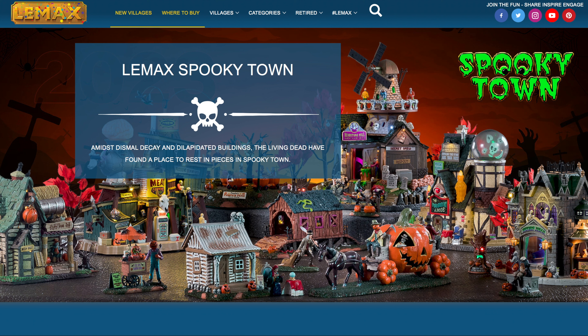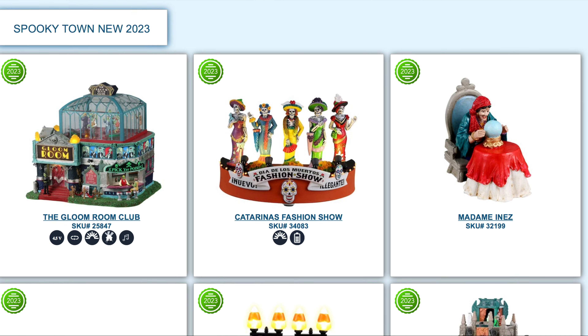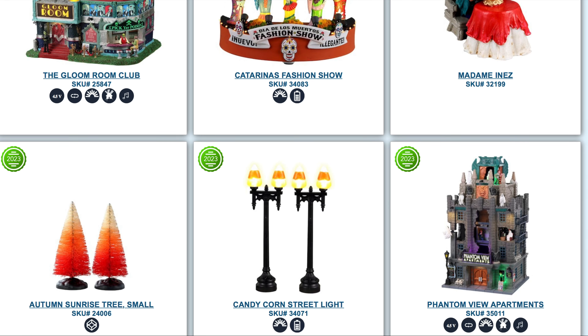As we begin scrolling, you'll see a couple of things from past years that are still available, but let's focus on the houses for 2023. There are some cool little accessories out the gate that you're going to notice — like a fashion show, some new lamp posts, etc.